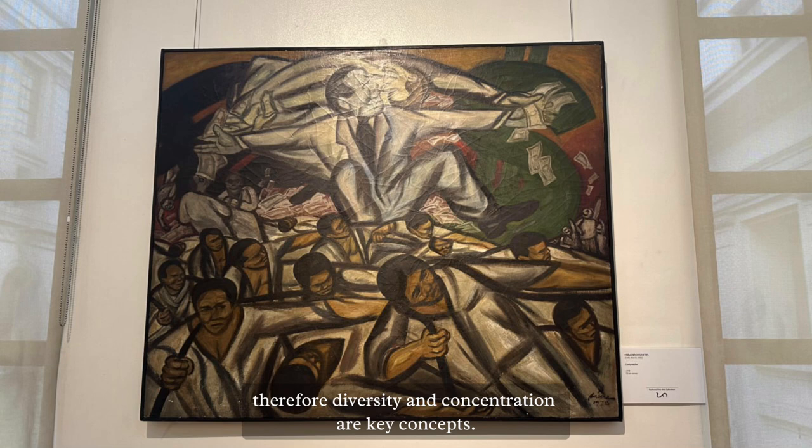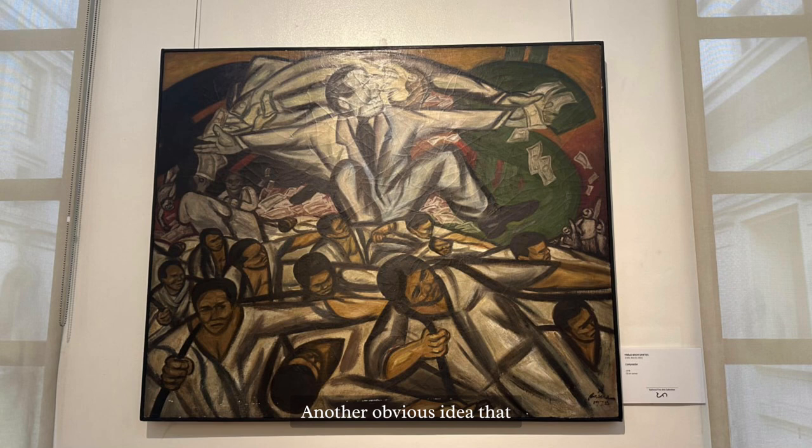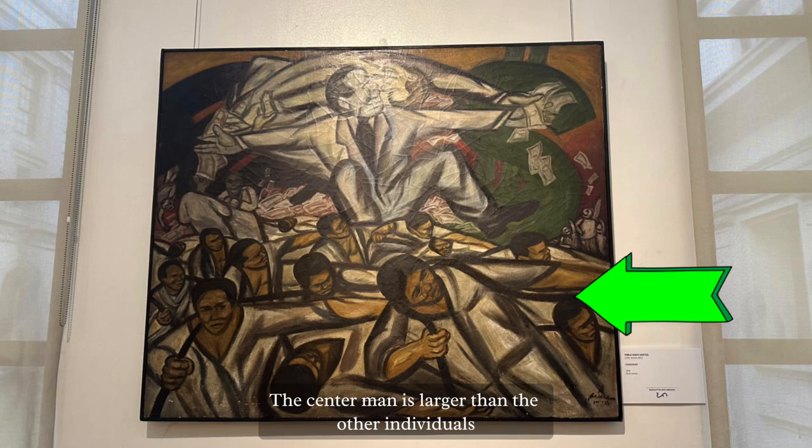Another obvious idea that can be explained in this context is scale. The center man is larger than the other individuals — those who are tugging the rope — emphasizing the power imbalance between classes.